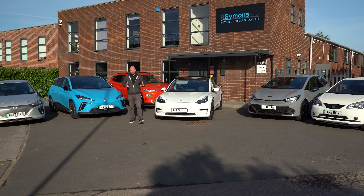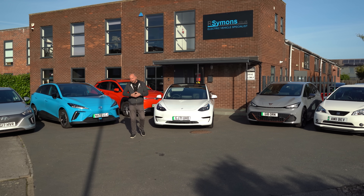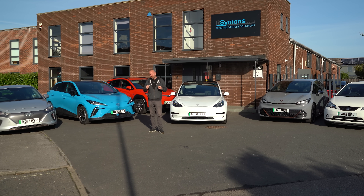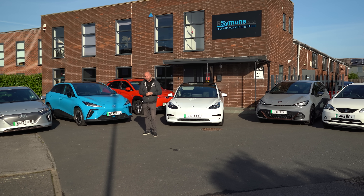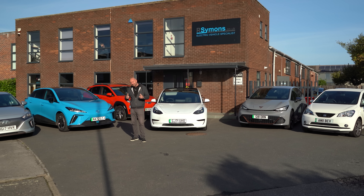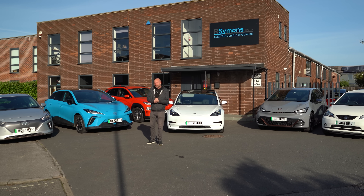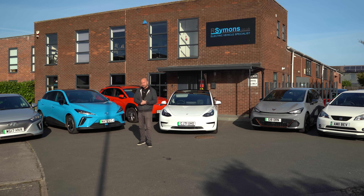Good morning everybody and welcome. My name is Richard Simons and I've got a fantastic video for you here today. With the price of electricity getting higher and higher in this energy crisis, we need to make sure our electric vehicles can squeeze the most amount of miles out of each kilowatt hour of electricity. Today I've gathered up a few of the more efficient electric vehicles to see which one can get the most miles out of every kilowatt hour, which is the most efficient car and which one would cost the least to run.